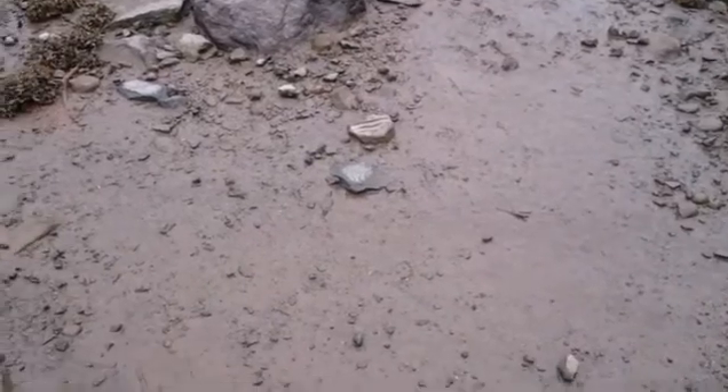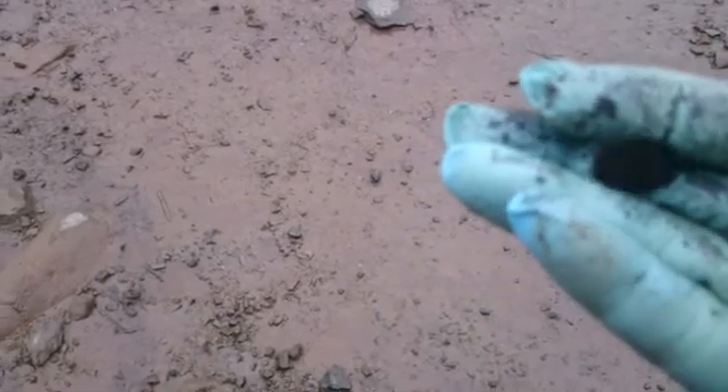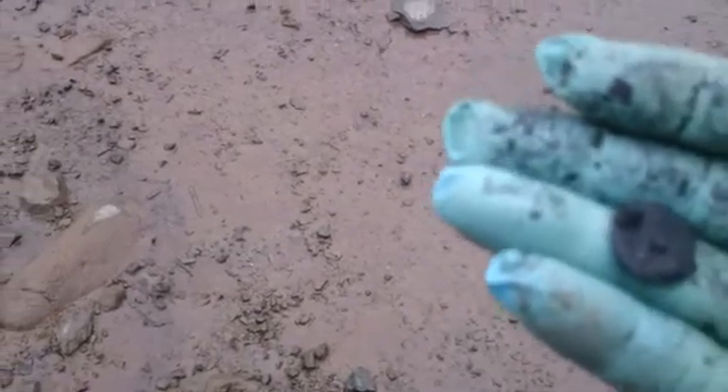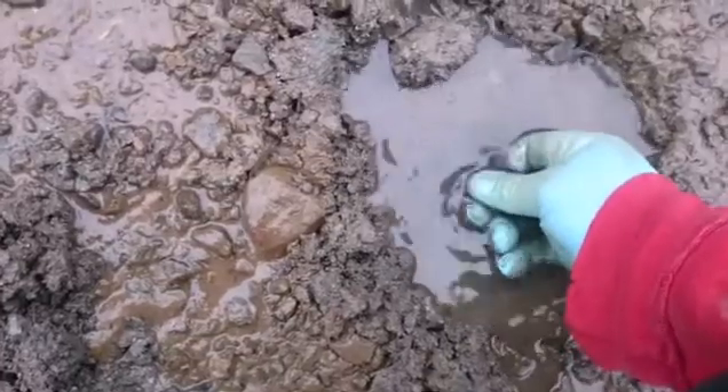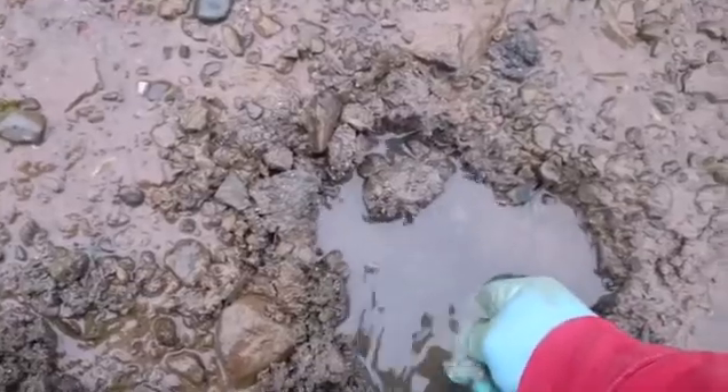I literally turned my camera off, picked up the detector, swung once, and I got a coin. All the coppers have been coming out of here — shiny copper — but this is not. I think this is silver. Let's try to find some water. That's definitely silver.